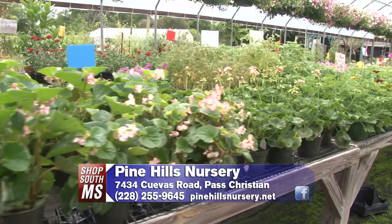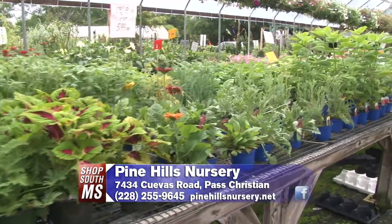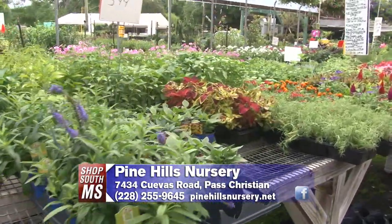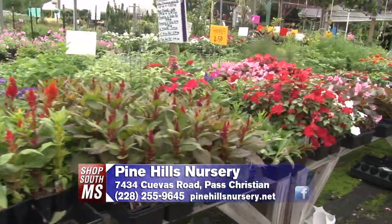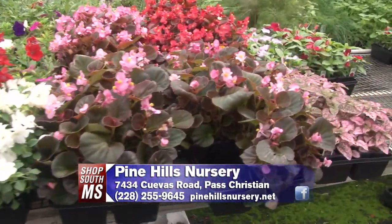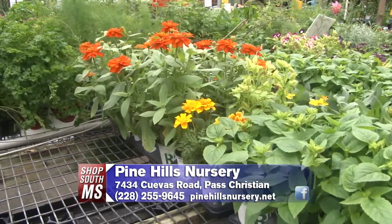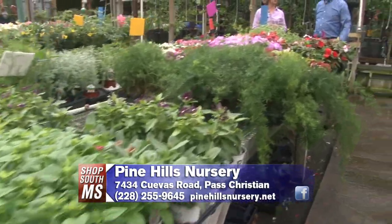For someone who's a beginner and doesn't know a lot about plants, what do you usually recommend? For shade, some mainstays would be impatiens, caladiums, and begonias — there aren't as many choices for shade but they're good ones. For sun, we usually recommend suncoleus, periwinkles, and lantana, especially for new gardeners because those are the easiest to grow and low maintenance. For seasoned gardeners we always try to bring in new and exciting things as well.